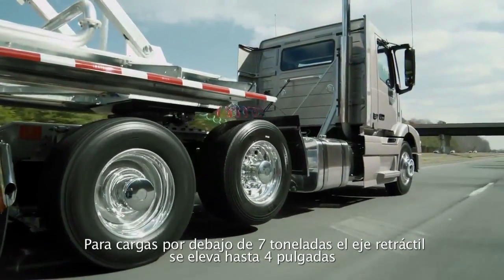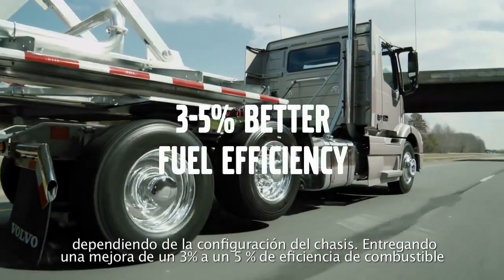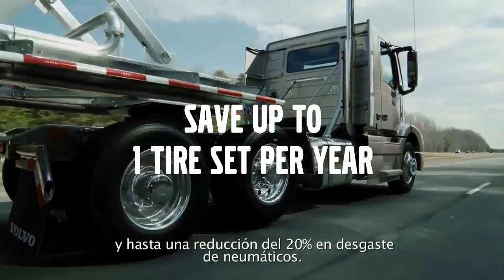For loads below 16,000 pounds, the lift axle automatically raises up to 4 inches, depending on the chassis configuration, providing 3 to 5% improved fuel efficiency and up to 20% improvement in tire wear.